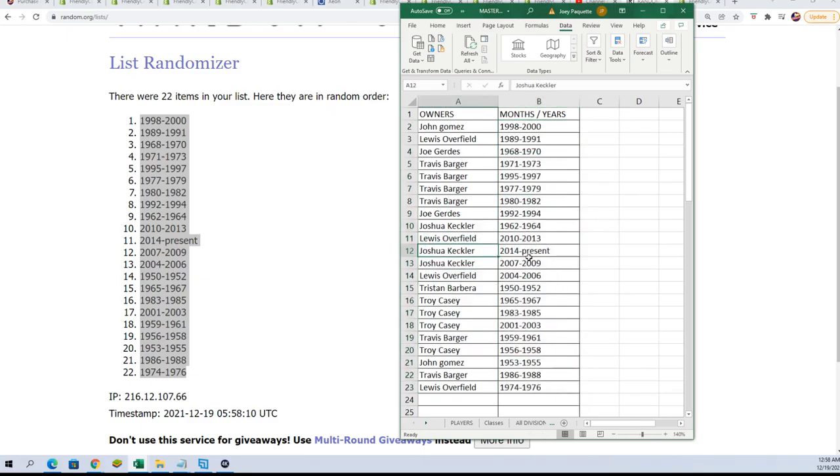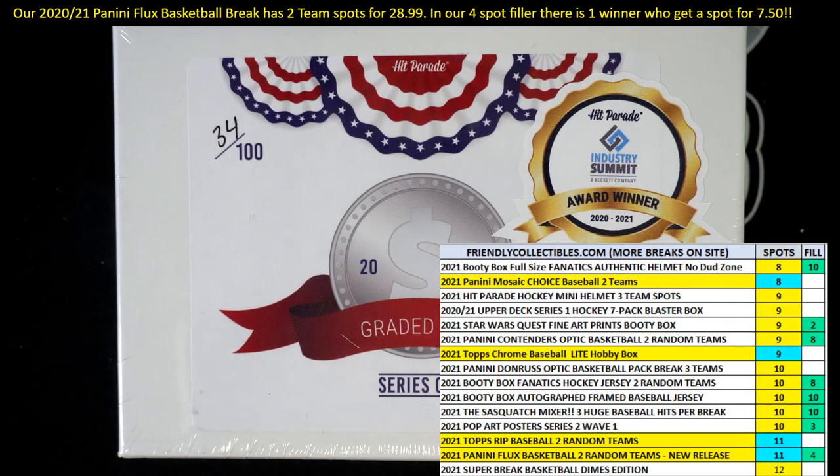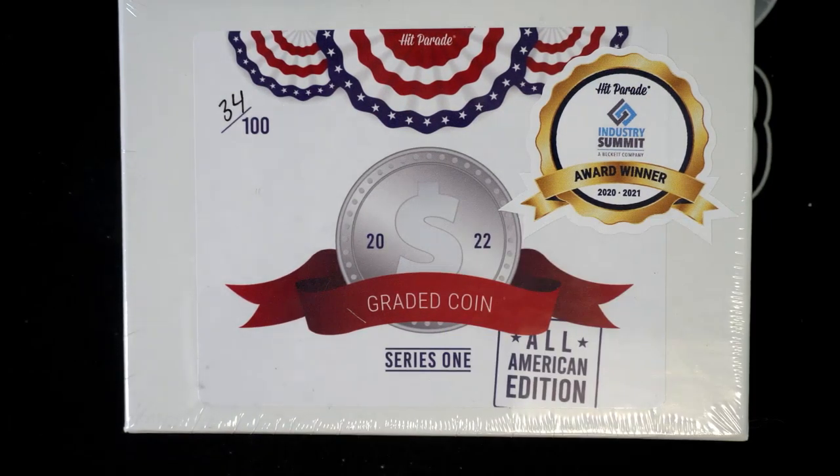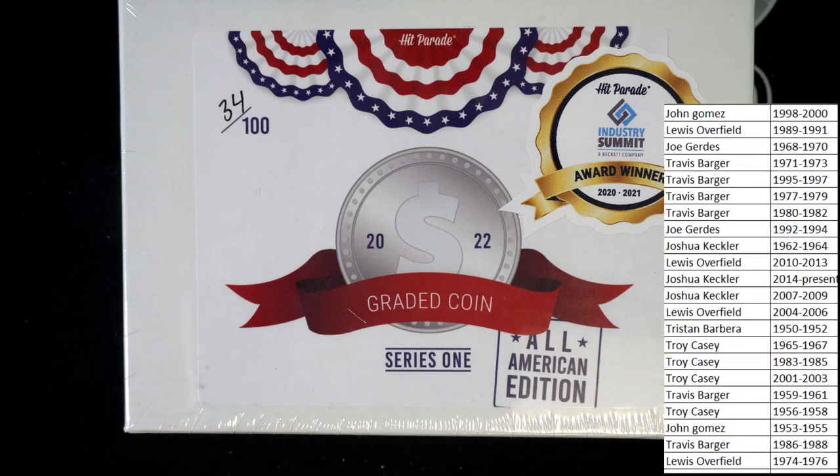So now everybody's got their dates. Joshua K has 2014 to present — that's a really good one to own. Good luck, everybody. Let's see what happens. Everybody has their dates officially now from this coin break. It's official.